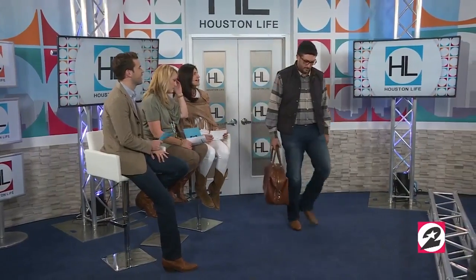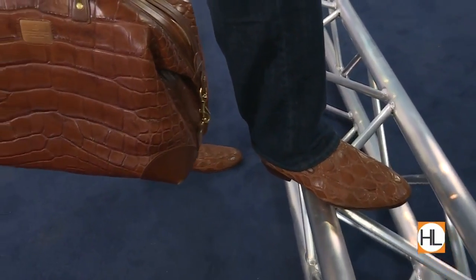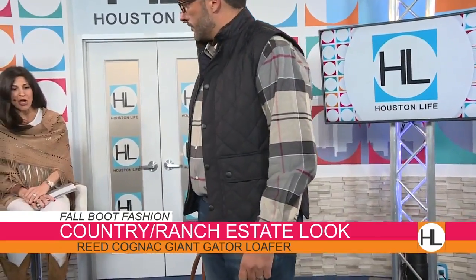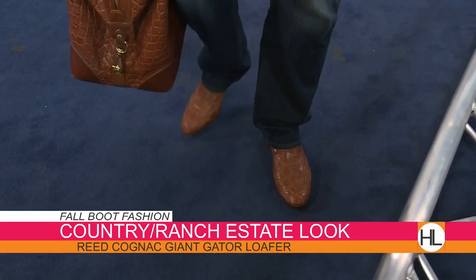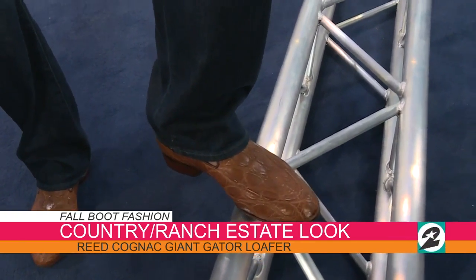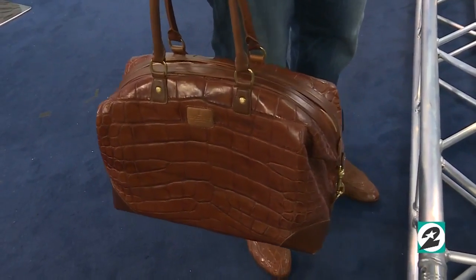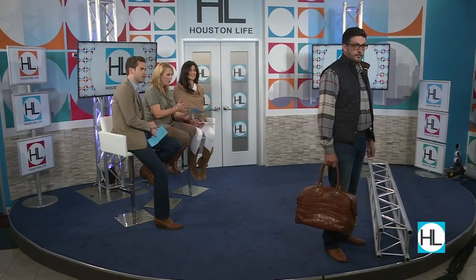This is Ben Sasani. He's a professional photographer — you can check out his blog, Shoot My Show — and he's also a chef. He's wearing our Reed Cognac Giant Alligator Loafer. You guys do a lot more than just boots. Absolutely — we've challenged our factory and our artisans to come out with some footwear and they've done a tremendous job. He's paired it with jeans. We're calling this our country estate look, with a great tartan plaid shirt for fall, a quilted vest, and our matching Giant Gator Cognac handbag — perfect if you're going away for the weekend. Looks like he's ready to go out to the ranch or to a football game. It's a real classic look.